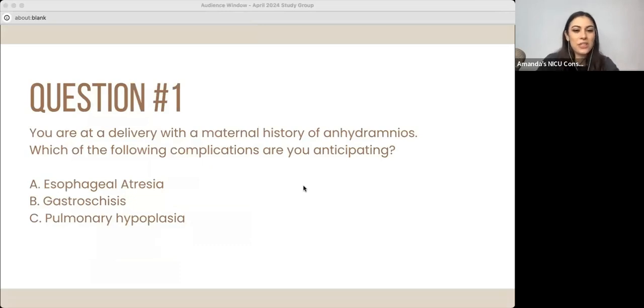You are at a delivery with a maternal history of anhydramnios. Which of the following complications are you anticipating? A, esophageal atresia; B, gastroschisis; or C, pulmonary hypoplasia.